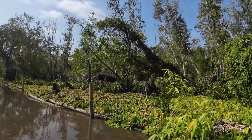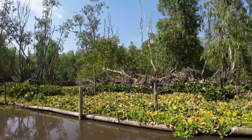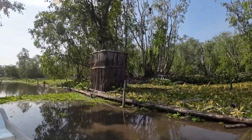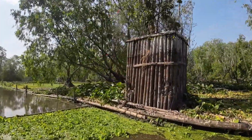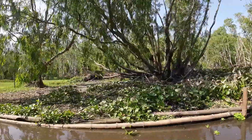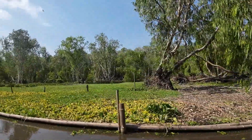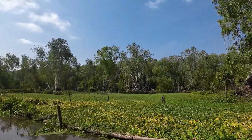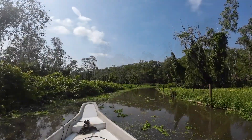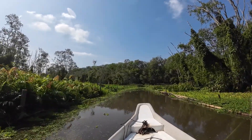The trees over here are just full of birds, it's so hard to get on camera. There's a bird on the ground as well — could be a moorhen, I'm not sure. I could spend hours in this boat, but it's only a short ride unfortunately.